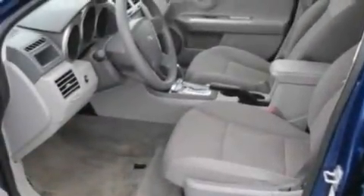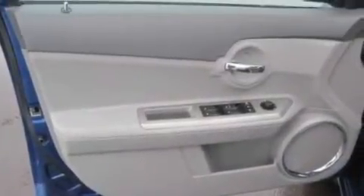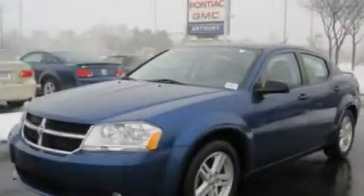With an EPA estimated rating of 30 miles per gallon on the highway, this vehicle is clearly a fuel-efficient choice. Call or visit us right now and arrange your test drive today.